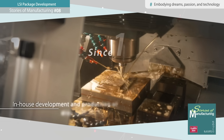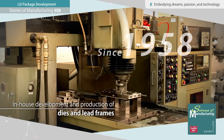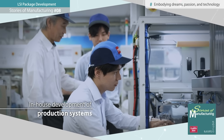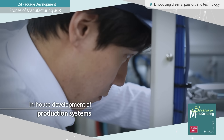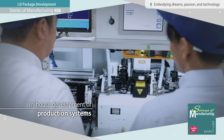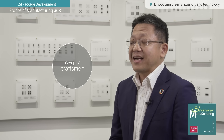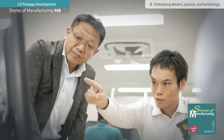We have accumulated a wealth of expertise since our founding, including the in-house development of production systems and dies. By effectively utilizing such expertise, we hope to boldly take on challenges that align with the needs of the times. We aspire to be a true collective of master craftsmen.